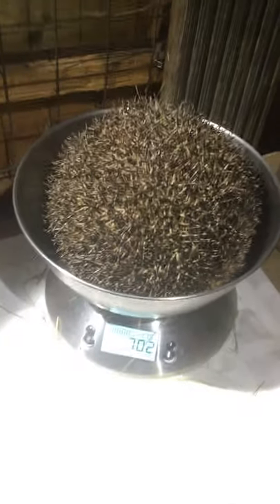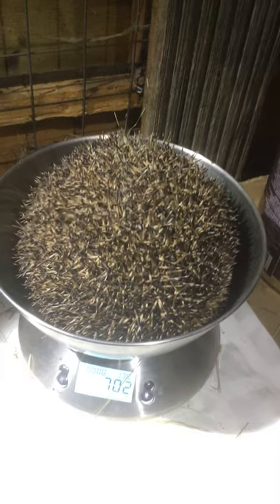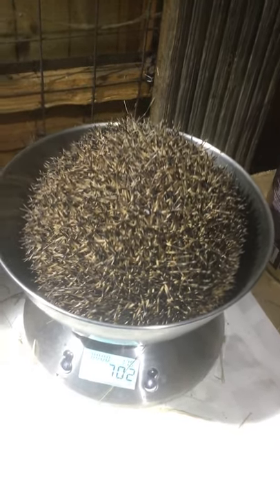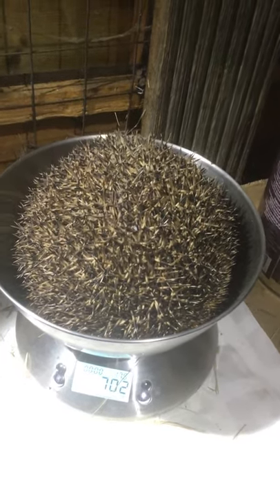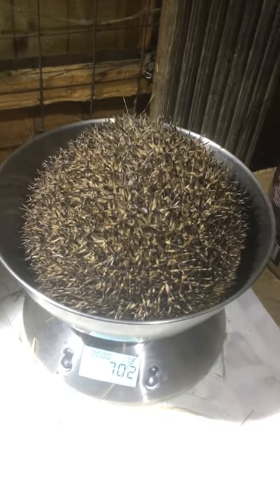This hedgehog came in yesterday. We think it's a mother. The person who rescued her found it running around in circles in the garden, and they know that the neighbor had a nesting mother with hoglets. They did check the nest, and unfortunately all the hoglets had died.